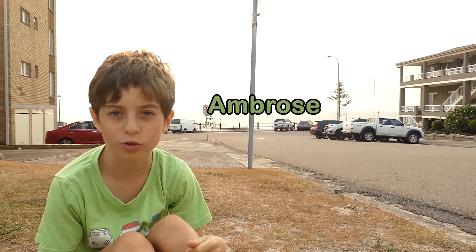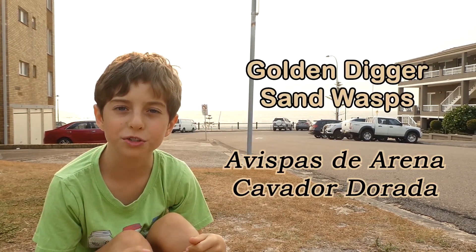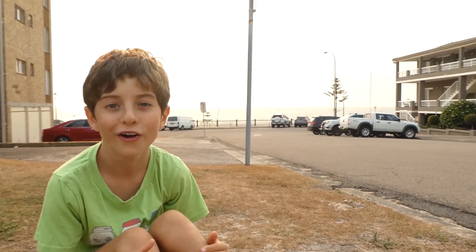Hello, my name is Ambrose. I've got these Golden Digger Wasps here, and they are big and scary. Although, if you don't bother them, they won't bother you in the form of stinging you. Let's go take a look at them. They're very pretty.